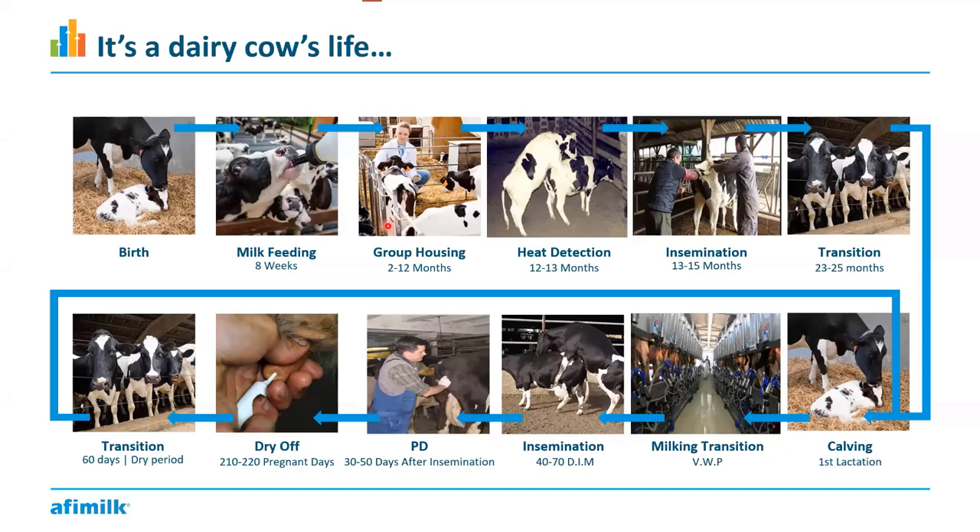After around 11 to 12 months, she becomes a calf that starts showing heat signs. This is where we start introducing Afi Farm and Afi Milk — the company comes into contact with the farm. Around 12 to 13 months, this is when we start heat detection on the farm. As you can see in this picture, these are two calves in heat — one is jumping on the other, and the calf underneath who's standing still is the one in heat.